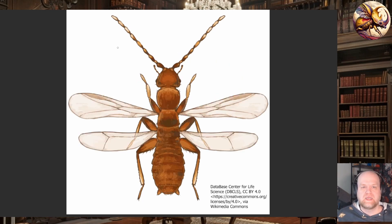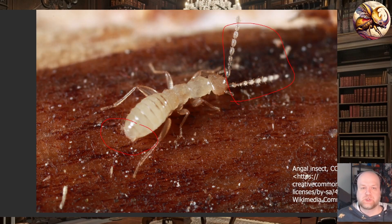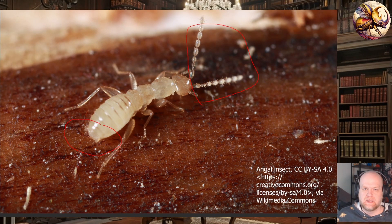The Xoraptora also produce winged forms. The wings are deciduous, a lot like termites, meaning that they fall off, but the winged forms do have eyes and ocelli, which is a little strange. The Xoraptora tend to be extremely small, usually less than three millimeters, but they do live in colonies of up to 30 members. It's not like wasps or bees where you have enormous interrelated colonies — the colonies tend to be fairly small, and they tend to be headed by a dominant male who is the longest-living member of the colony.